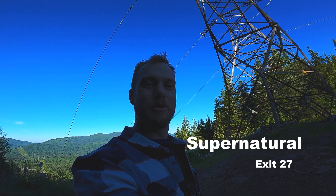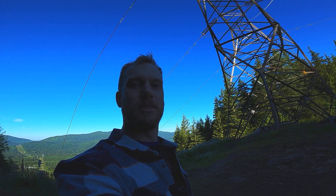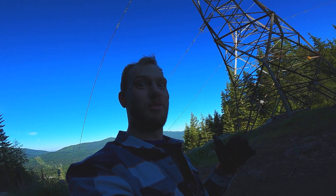Alright, up here at Raging River, about to run a new trail off the unmapped Exit 27 stuff, so it should be fun.